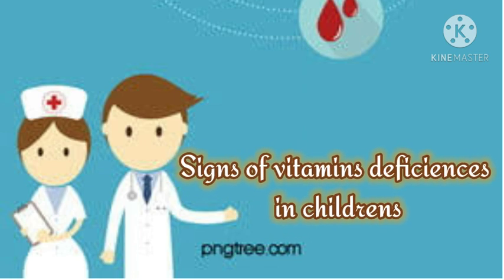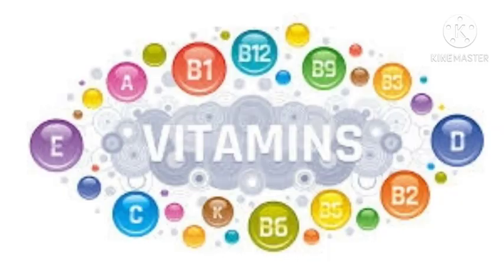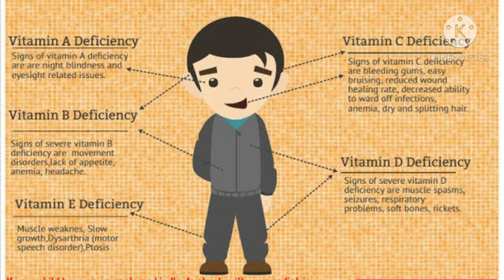Signs of vitamin deficiencies in children: Vitamin A deficiency causes night blindness and eyesight-related issues. Vitamin C deficiency causes bleeding gums, easy bruising, reduced wound healing rate, and decreased ability to ward off infection. Signs of severe Vitamin B deficiency include movement disorders, lack of appetite, anemia, and headache. Vitamin D deficiency causes muscle spasms, seizures, respiratory issues, and soft bones. Vitamin E deficiency causes muscle weakness and slow growth.